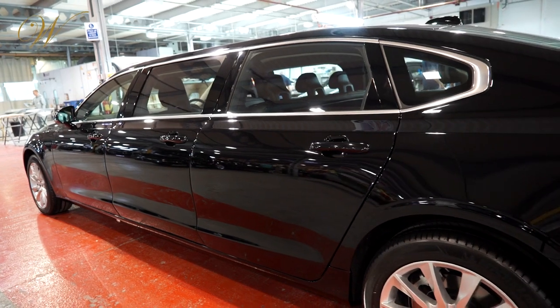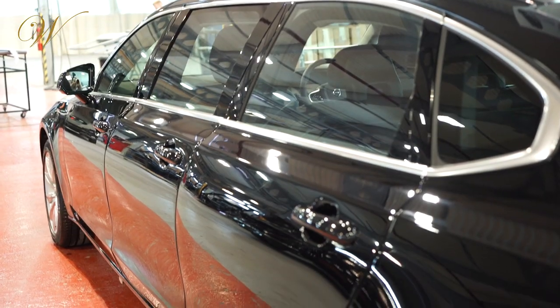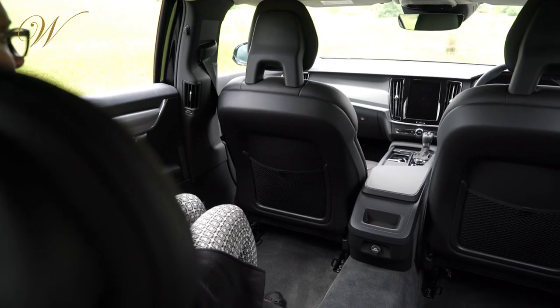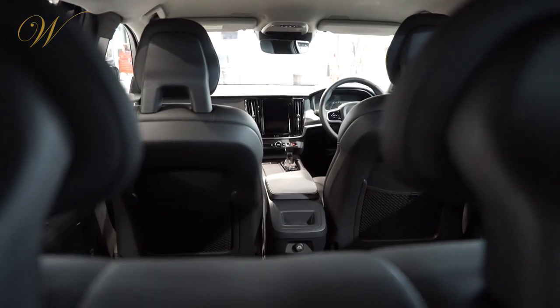The S90 limousine version is based on Volvo's flagship saloon, with an extra-long wheelbase and extra-long rear doors, allowing for easier access as well as plenty of leg and headroom.